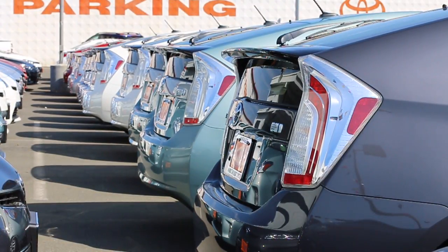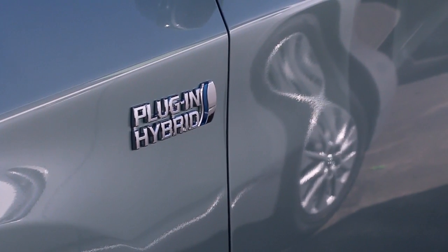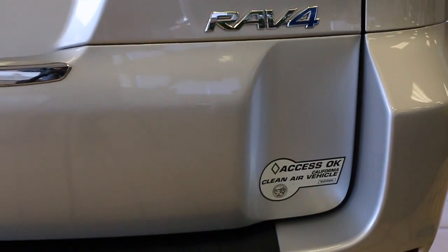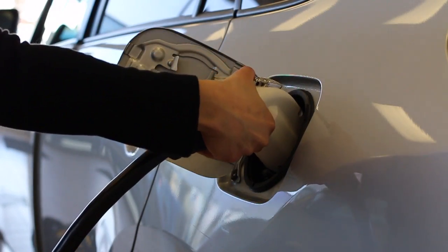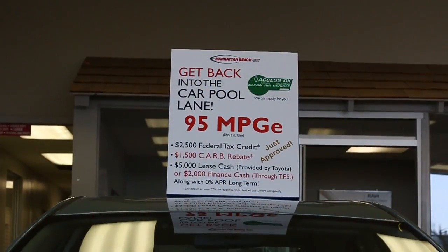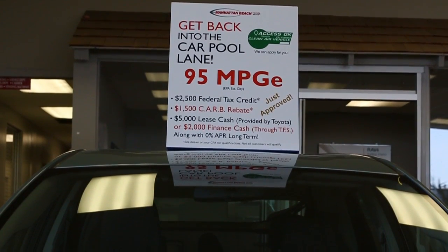For even more fuel efficiency, Toyota has created the Prius plug-in and the RAV4 EV. The plug-in is the most advanced hybrid in the Prius family. It can get an EPA estimated 95 miles per gallon, gasoline equivalent.